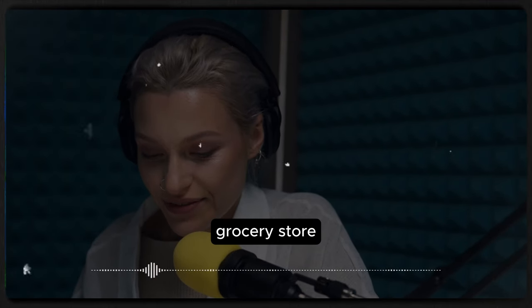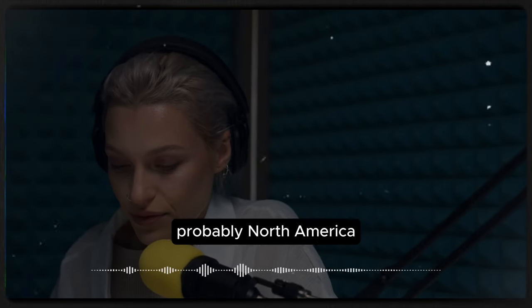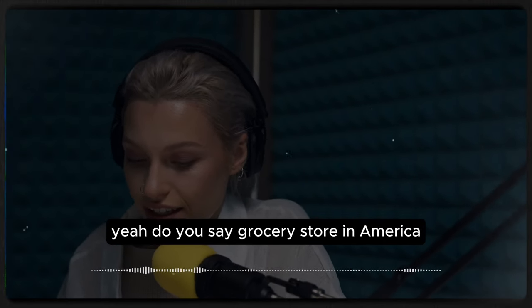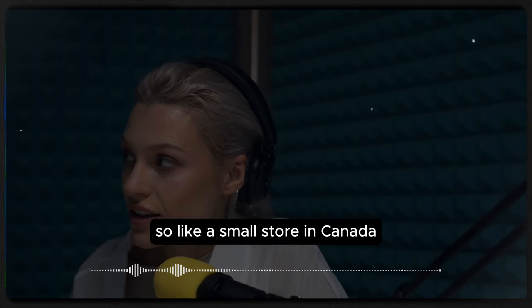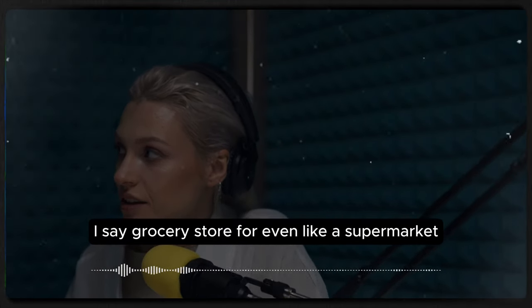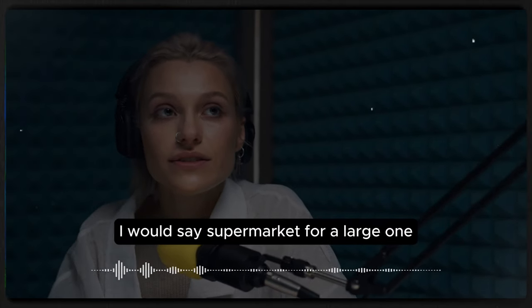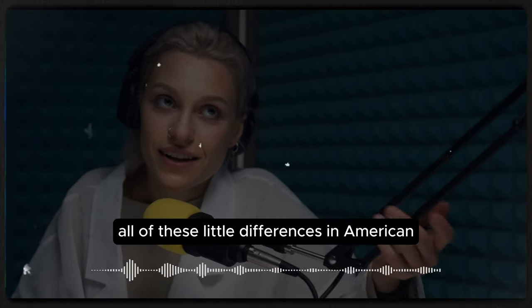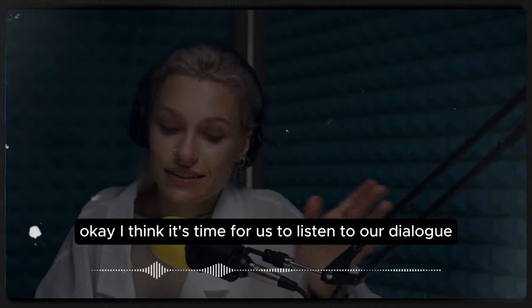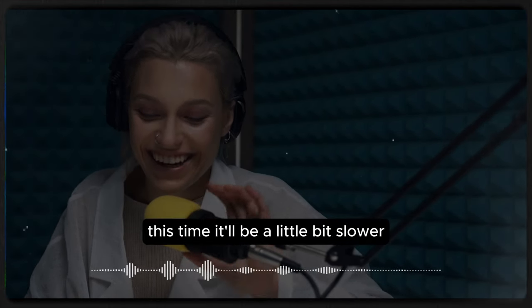You know, 'grocery store' is quite a common word in Canada, probably North America. In America, we might say 'grocery store' for a small one and 'supermarket' for a large one, whereas in Canada you'd say grocery store even for a supermarket. All these little differences in American and Canadian English! I think it's time to listen to our dialogue again, this time a little bit slower.